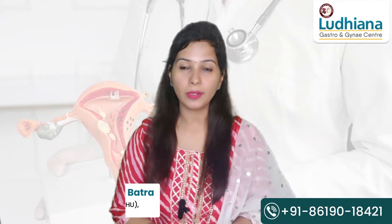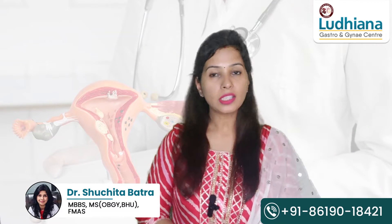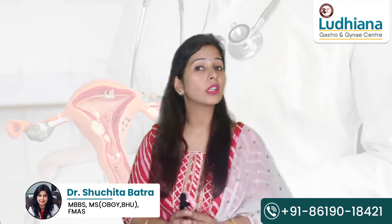Hello friends, I am Dr. Shuchita Batra. I am a consultant gynecologist at Ludhiana Gastro and Gynae Center. Today we will talk about how the induction of labor is done and what are the steps that are followed during the induction of labor.